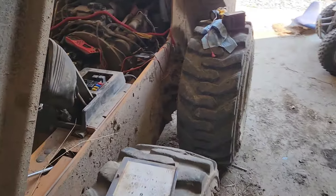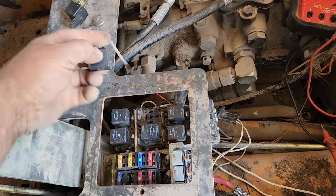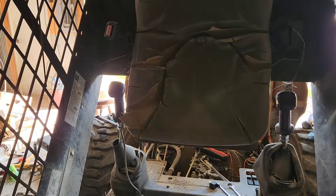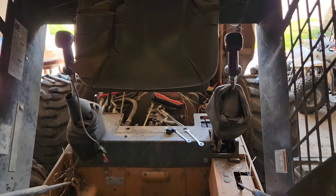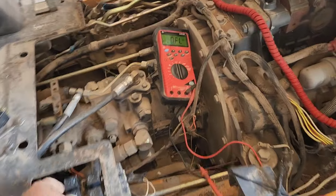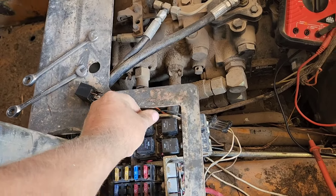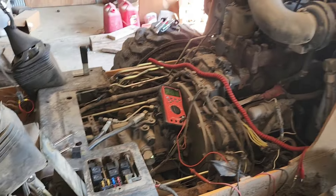I'll show you — let's put the old relay back in real quick. Pull that good one out, put the brand new off-the-shelf one back in. Go back up to start — and that's all it will do: pup, pup, pup. So that's definitely our problem. Definitely strange that it still works for the lights — evidently the lights don't draw enough amps. So that's that.